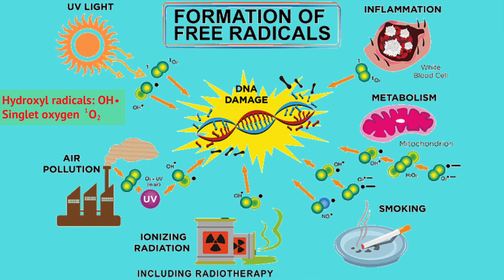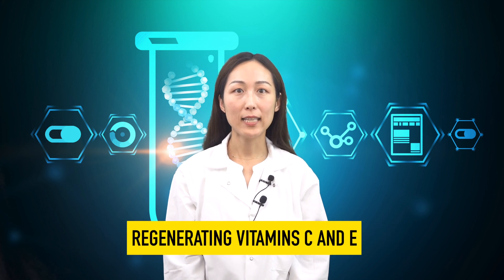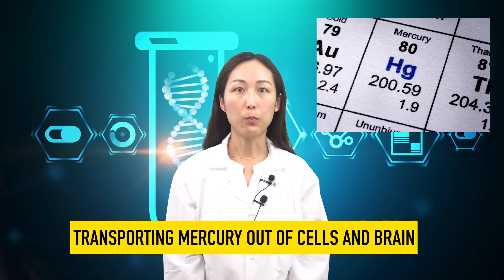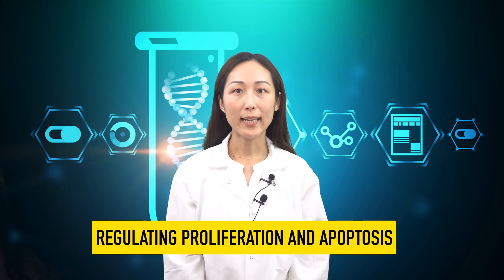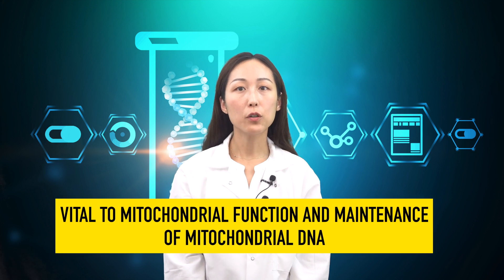It plays a key role in fighting against oxidative stress in your body. It is also involved in several biological functions such as neutralizing free radicals, acting as a co-factor for several antioxidant enzymes, regenerating vitamin C and E, involved in bioreactions in the kidney and liver, transporting mercury out of cells and the brain, regulating proliferation and apoptosis, and playing a vital role in mitochondrial function and maintenance of mitochondrial DNA.